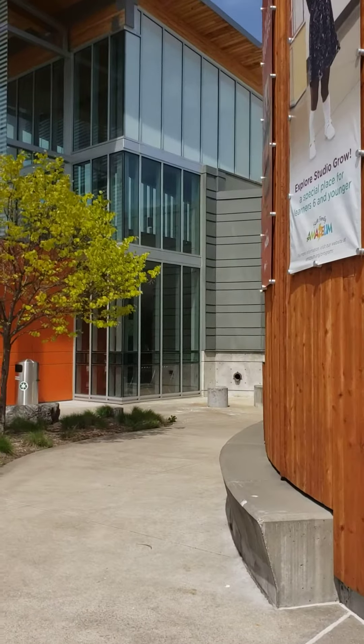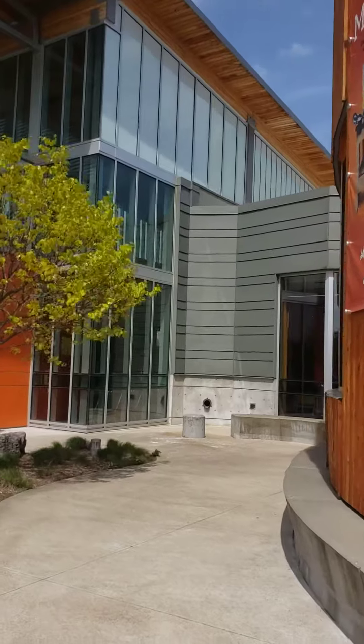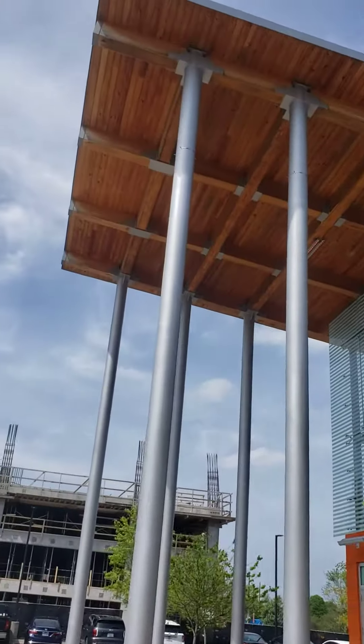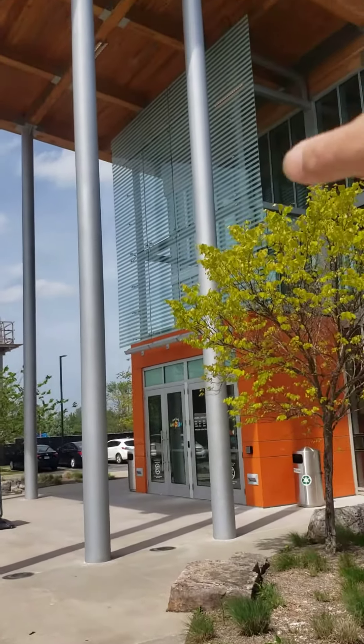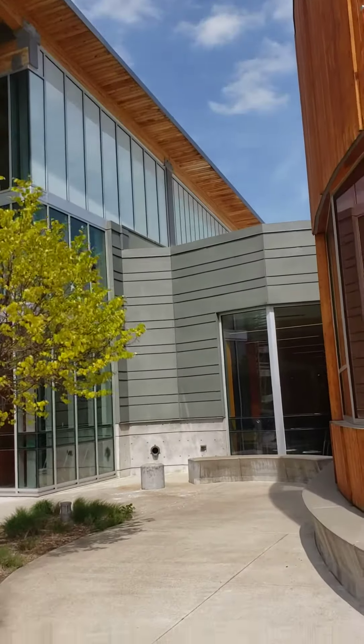This museum is located in Arkansas, at the Crystal Bridges Museum. This is a cantilever — a cantilever with steel column and panels on the bottom.